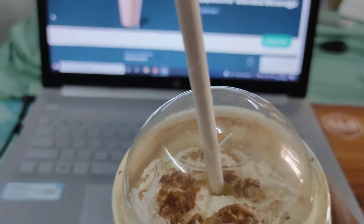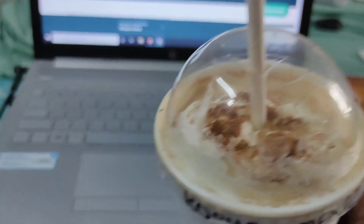Alright, so with that background covered, here's the coffee itself — the Starbucks frappuccino. Let's try it out.